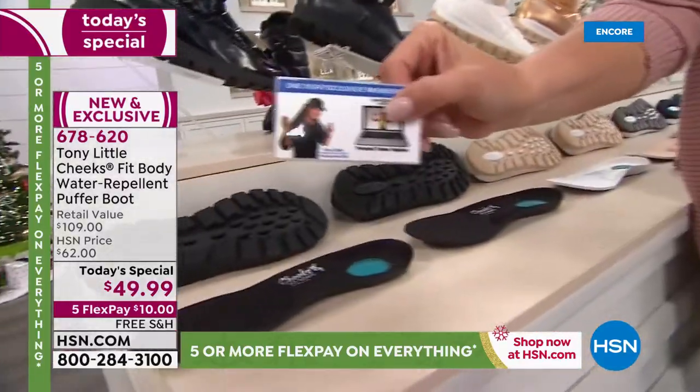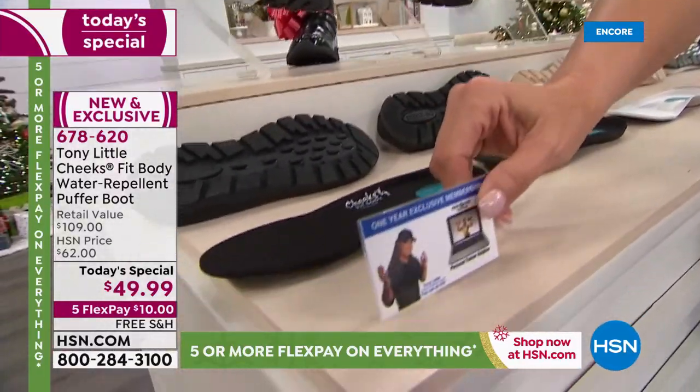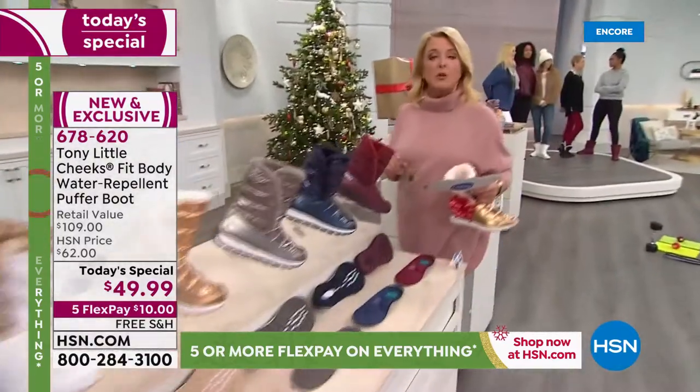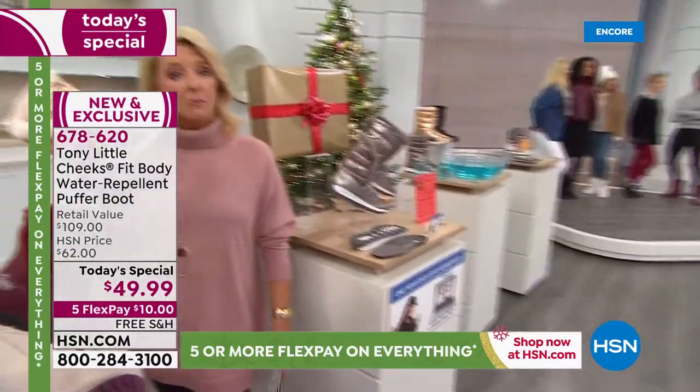Everybody gets a VIP membership card — we'll talk about that with Tony in just a second. But first, I want you to hear from one of the world's leading podiatrists, Dr. Ravitz, and hear what she has to say about these darn cute boots.